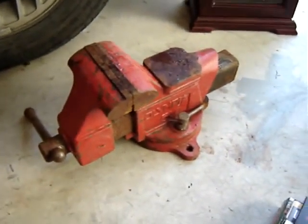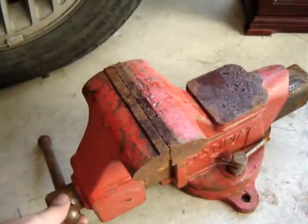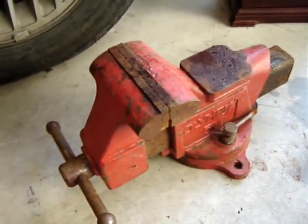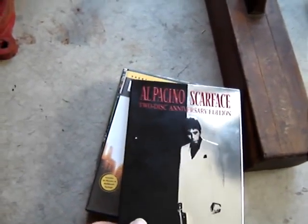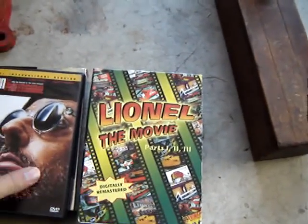It's made in China, and I normally avoid these things, but this vise is huge and heavy, and it was only $5. I'll probably get about $15 for that. Also got some DVDs — Scarface, which I've been wanting to get, and The Professional. And a Lionel Train set; that's for my son.